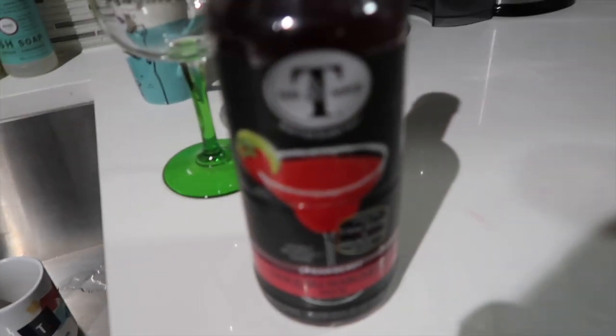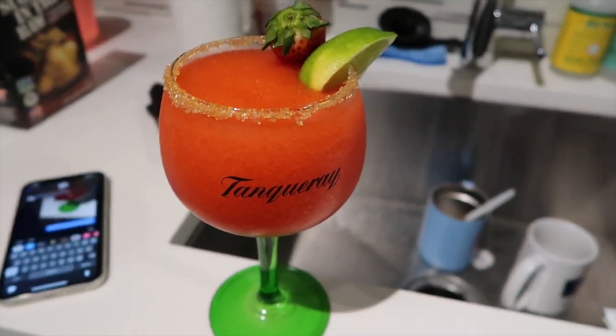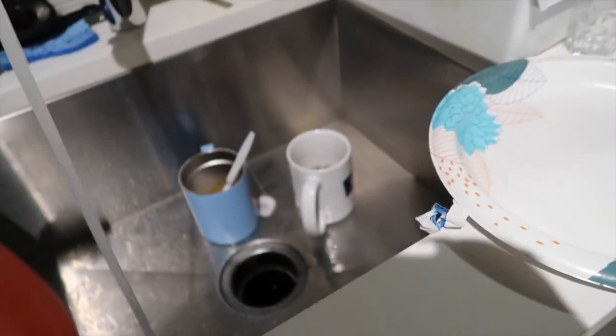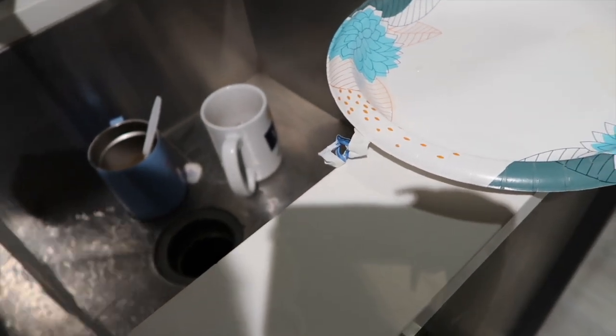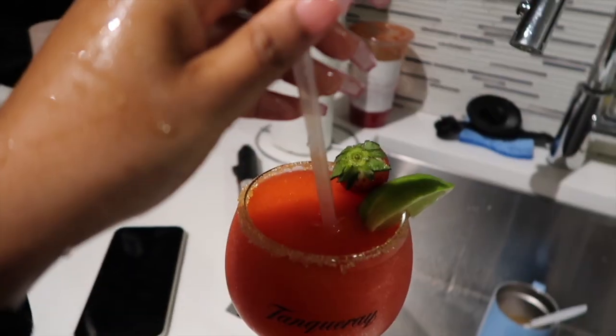It came out good — a strawberry lemonade margarita. Let me try it. I didn't even try it yet! I just realized I don't have a clean straw so I'm using the one from my drink earlier. Let me just throw that straw in there and taste it. Mmm.